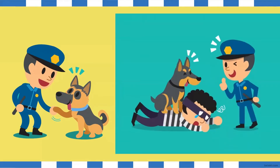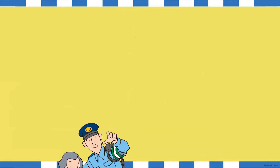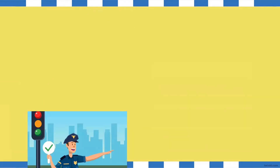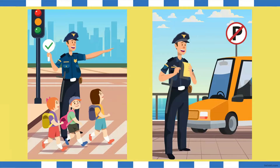They help to catch the bad guys. Not only do police officers catch bad guys and people who break the law, but they also help people around them. If you're lost, you can always go to a police officer and they will help you. And the traffic police will help you cross the street. And if you park in a no parking zone, you might also get a ticket for doing that.